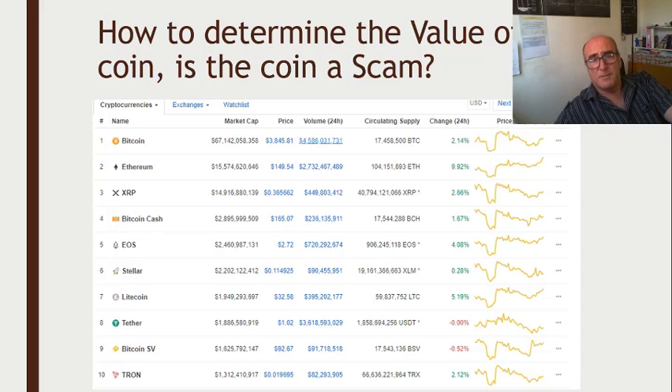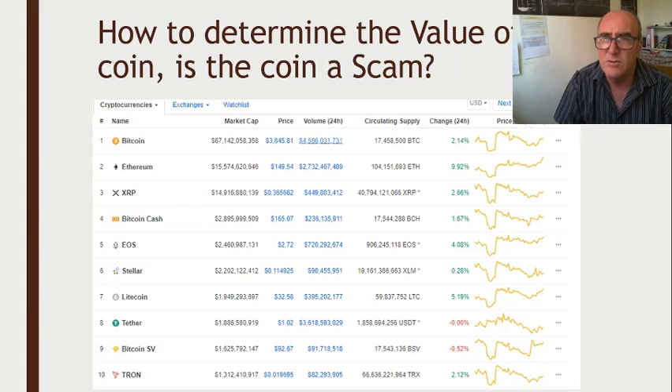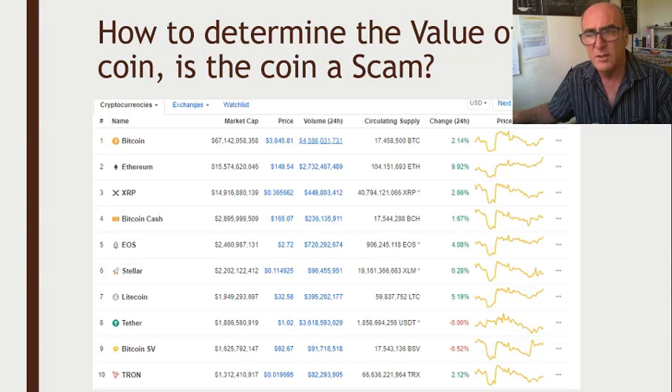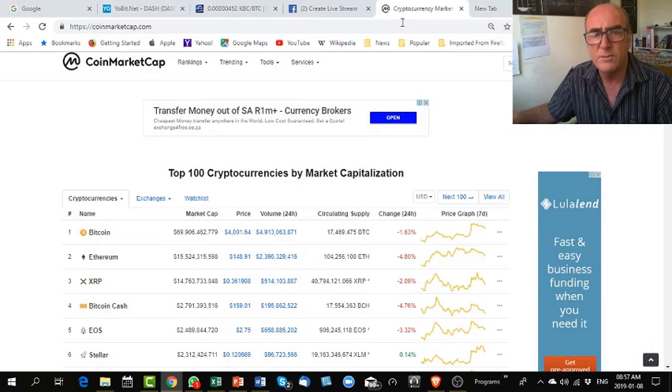A website I found where you can more or less — it's not foolproof, I don't think it's foolproof — but you can more or less see if the coin is on this website. If it's there, there is a chance that it's a good coin. That website is CoinMarketCap.com.